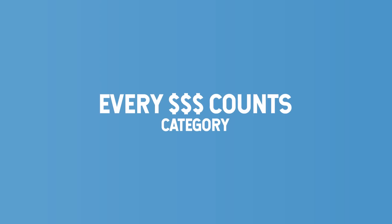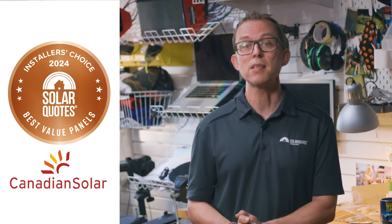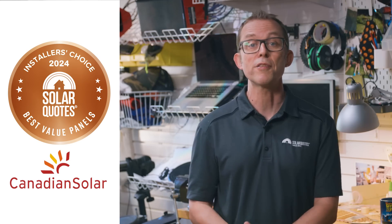Starting with the Every Dollar Counts category. Bronze goes to Canadian Solar with 8% of the vote. After dropping off the board last year, Canadian Solar has made it back into third place.